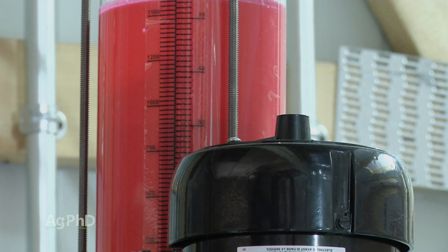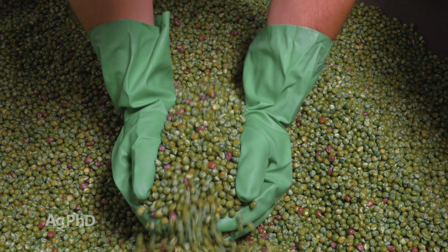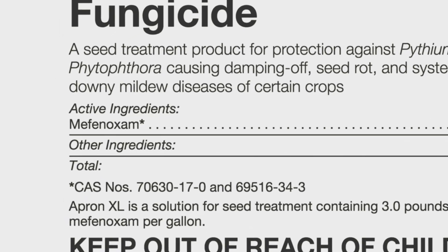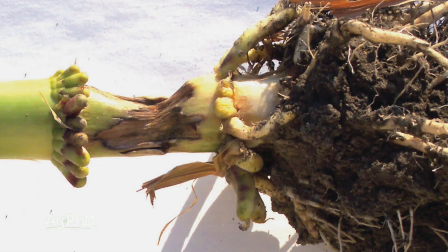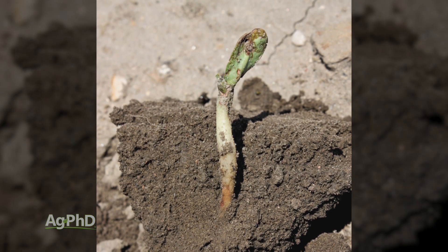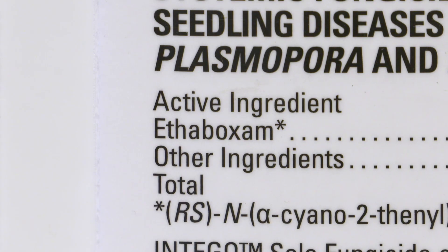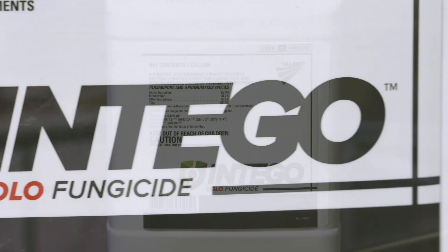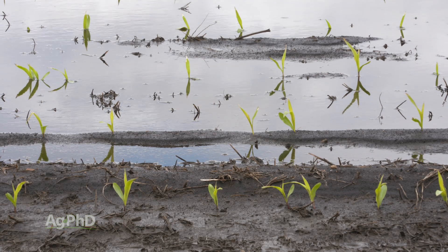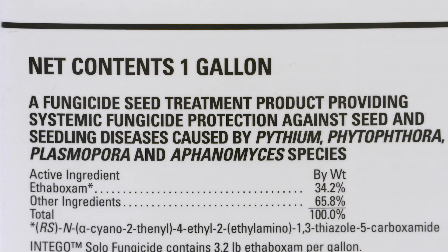On fungicides — this is an area where we are seeing some changes in the seed industry. We look at metalaxyl and apron-type products that have been out there as long as I can remember — probably since I was a kid — that's been all we've been doing for pythium control, and we're starting to see some tolerance to that chemistry. We've got a new chemistry for pythium that's just been out for the last few years now, called ethoboxam, or Intigo. That's been a real game-changer in a lot of fields, especially if you've got wet soils. Pythium is a water mold, and if you've got wet soils, you've got a high likelihood of having that on your seed and seedlings, so putting out some ethoboxam in addition to metalaxyl would be a good strategy.